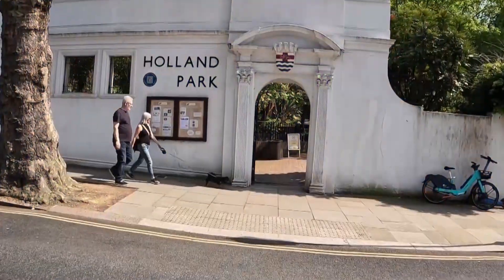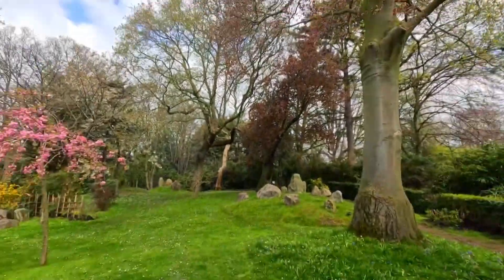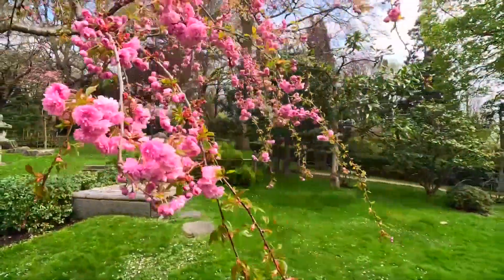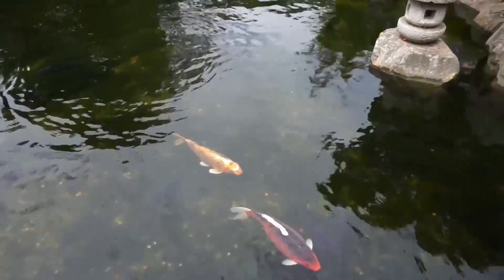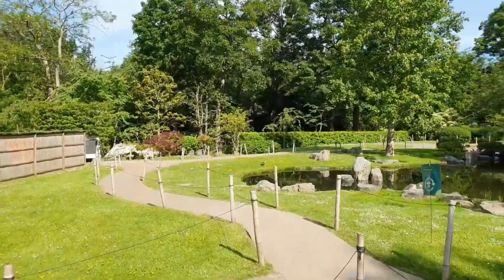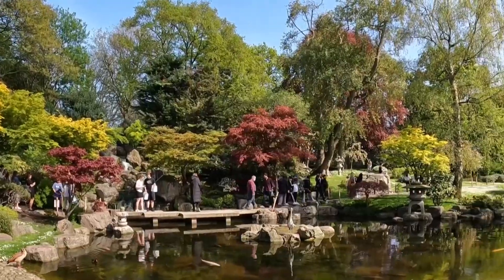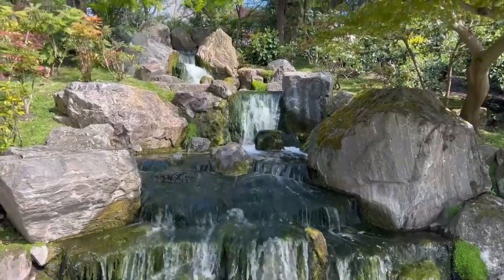Our adventure begins in the serene embrace of the Kyoto Garden in Holland Park. Step into a tranquil Japanese oasis where cherry blossoms dance in the breeze, koi fish glide through serene ponds, and traditional architecture transports you to the Far East. Prepare to find inner peace amidst vibrant colors and delicate beauty in this hidden gem that will awaken your senses.